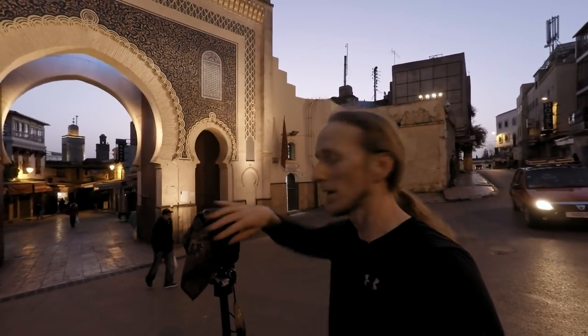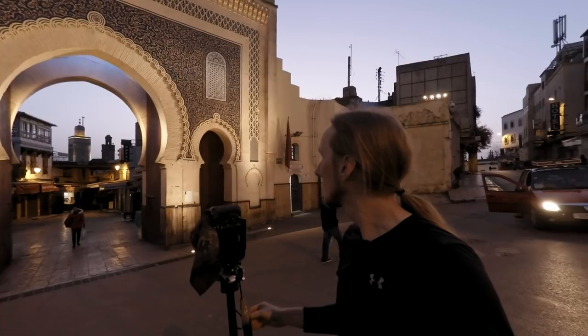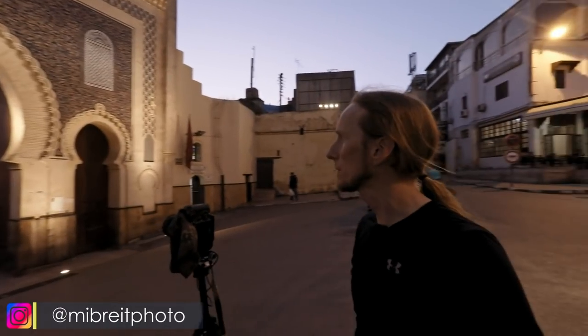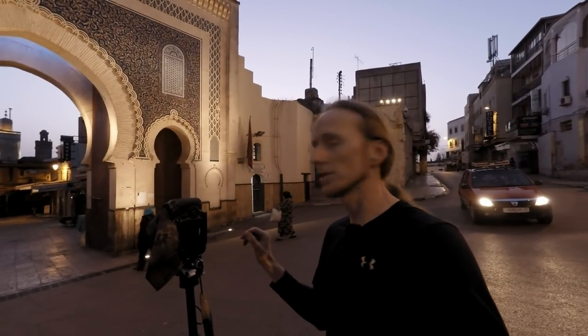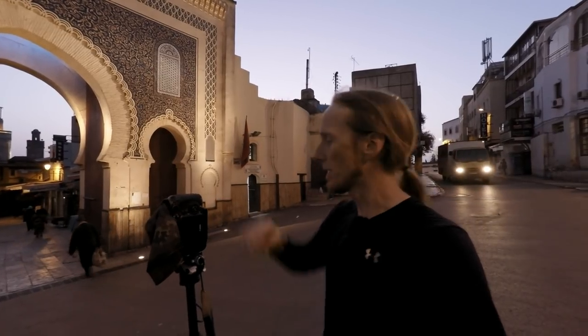I'm now here in Fez at the Blue Gate and it's morning, which is a good time to photograph it — yesterday evening it was all crowded and now there are nearly no people. I photographed the scene during blue hour making sure to have everything sharp, the background and the gate, doing some long exposures so no people show up. Now I'm just waiting and going for some shorter exposures, and when the right people walk through the gate I'll shoot some to add a little bit of interest and scale.